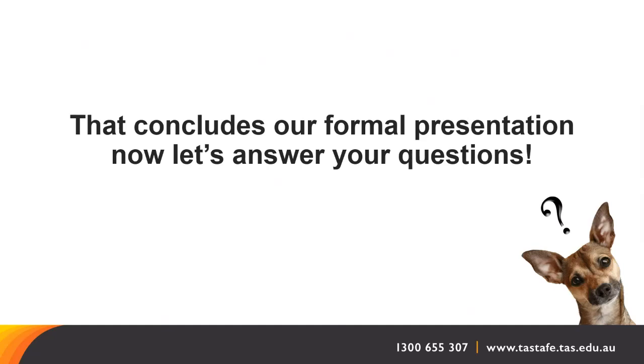Annette, thank you for that great presentation. We've had a question come through — the person is hoping to do the Certificate II and Certificate III consecutively next year. Is that still possible in 2022?